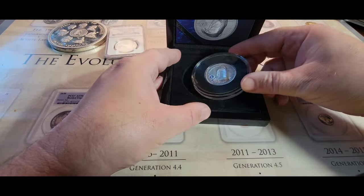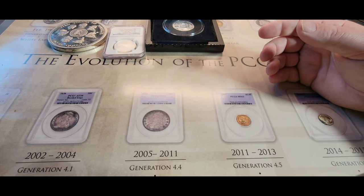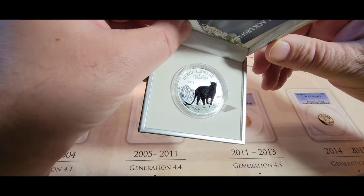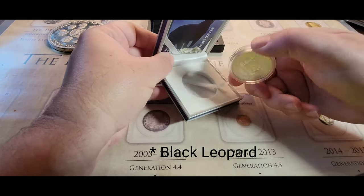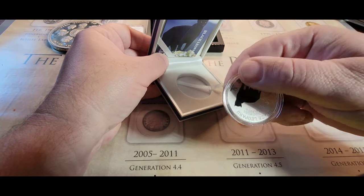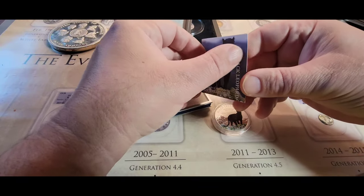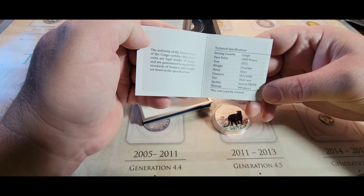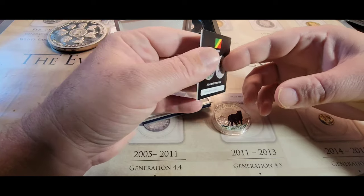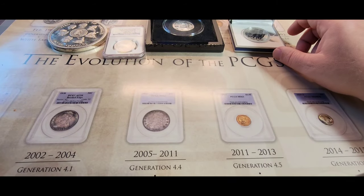I didn't have much luck finding more sharks, so I started looking for animals in general. I came across this Congo Black Panther colorized coin — Republic of Congo 1,000 francs, 2013 — and it comes with a nifty little book. This one was also a limited edition; it's number 365.